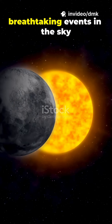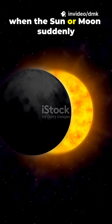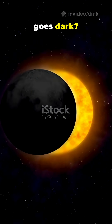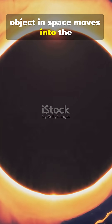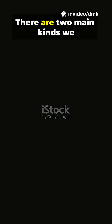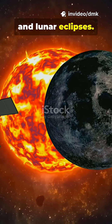Eclipses are some of the most breathtaking events in the sky. But what's really happening when the sun or moon suddenly goes dark? An eclipse happens when one object in space moves into the shadow of another. There are two main kinds we see from Earth: solar eclipses and lunar eclipses.